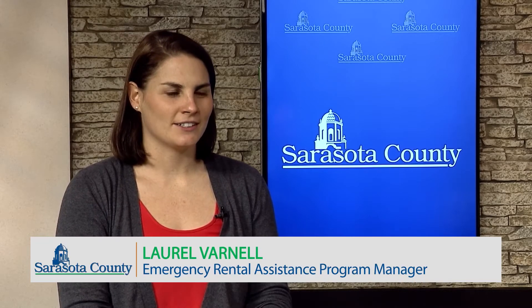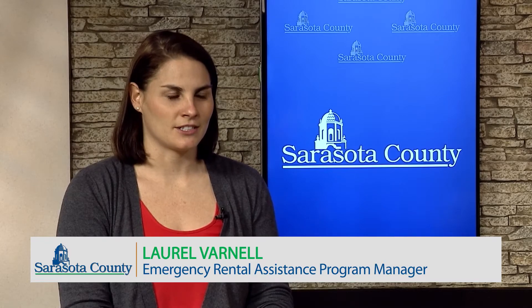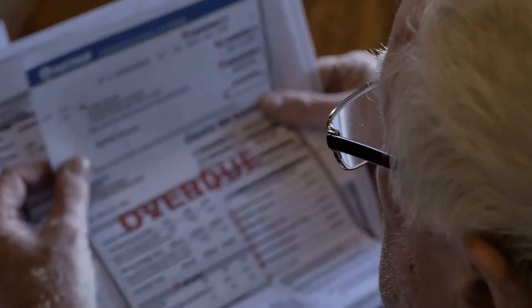Sarasota County received 13 million dollars from the U.S. Department of Treasury to establish the Emergency Rental Assistance Program. This program provides rental and utility assistance up to 15 months to eligible renters in Sarasota County.